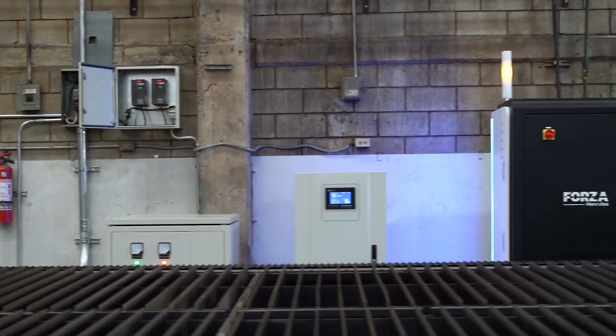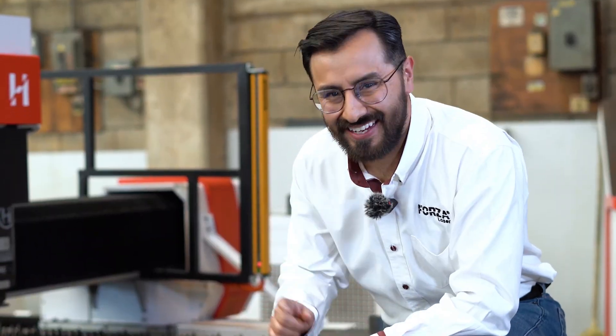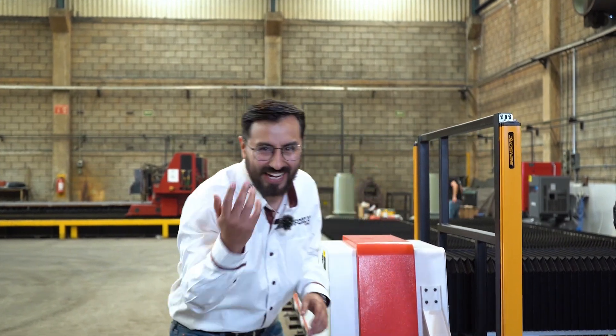And today, we're putting it to the test. What can this monster do? What you're about to see is not normal. I'm not just going to tell you it's big — I'm going to show you. Come with me.